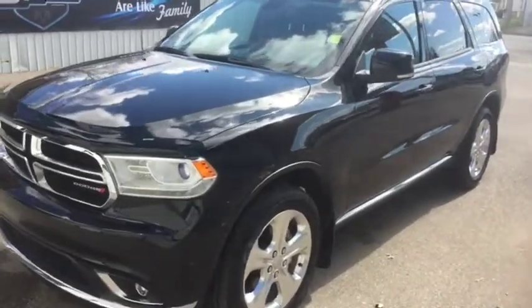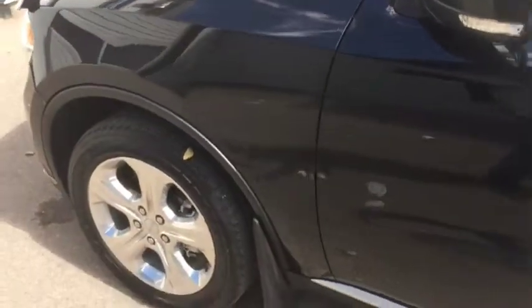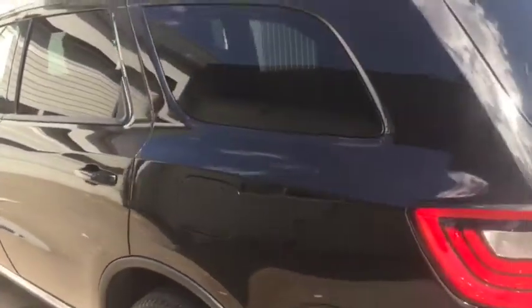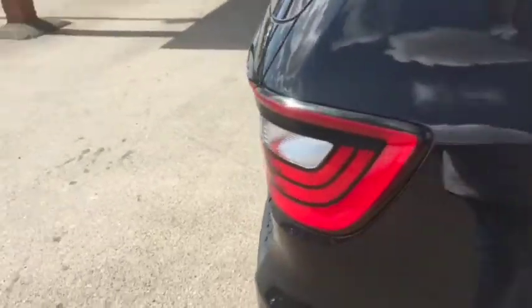Stock number 9212, this is a 2015 Dodge Durango Limited, very nice black in color. It features keyless entry as you can see with this little button here, and also comes with remote start. There are parking sensors on the back here as well as a backup camera just right up here. Looks very good.